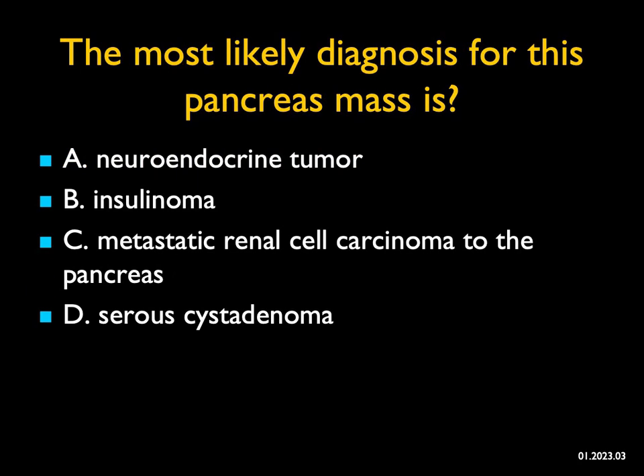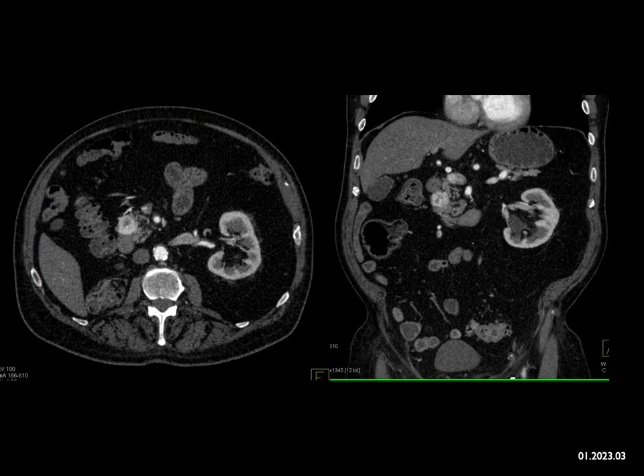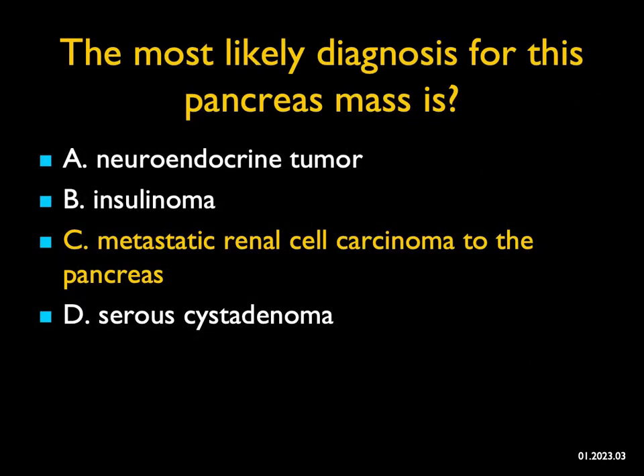The most likely diagnosis for this pancreatic mass — on both the axial and coronals, you see a vascular lesion in the head of the pancreas. Vascular pancreatic lesions make me think neuroendocrine tumors, and if the patient were hypoglycemic, I'd be thinking insulinoma. Serous cystadenomas can have solid vascular components, but that would be atypical. You'll also notice we do not see the patient's right kidney — bowel falls posteriorly into the renal fossa — so the patient has had a nephrectomy. Vascular lesions to the pancreas commonly occur from clear cell renal cell carcinoma, so when I'm missing the kidney, I go straight to metastatic renal cell carcinoma to the pancreas. And indeed, this was the case.